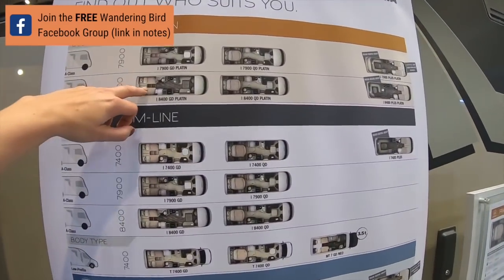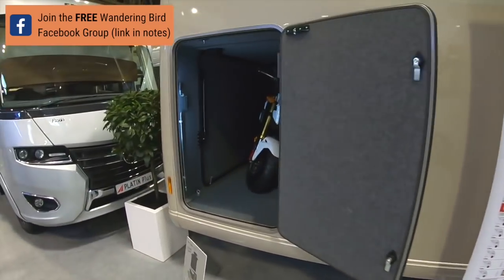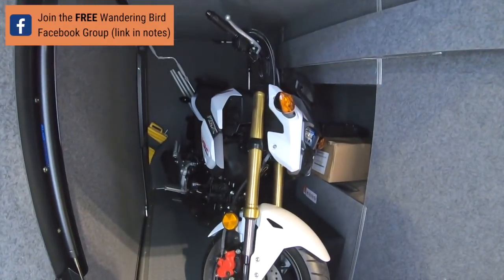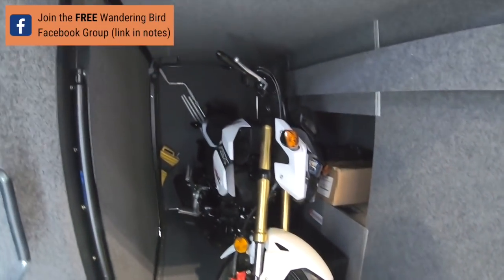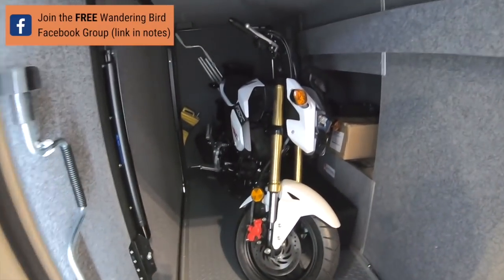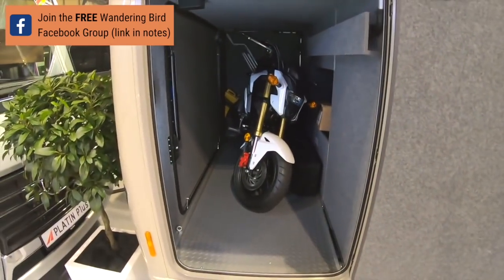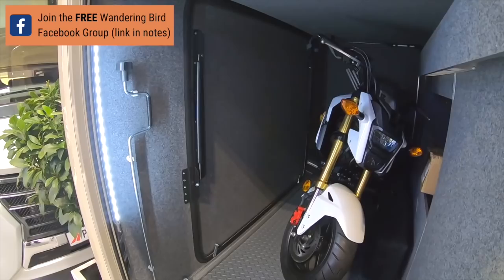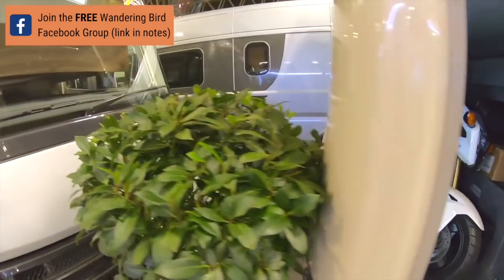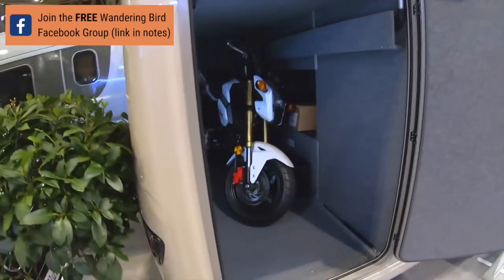So this one up here is an A-class. And this is the bit we're not allowed to show my husband - because you can get a pretty big bike in there. I'm trying to see how big that bike is - it's definitely a 125, might even be a 250. It's got a ramp - that bit on the back, I think, folds down. Actually no, it goes up. So how do you get the bike in?